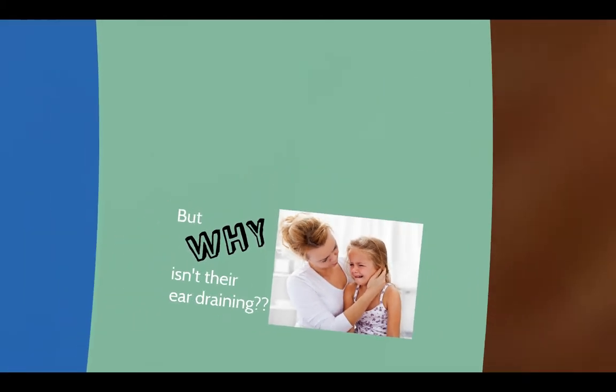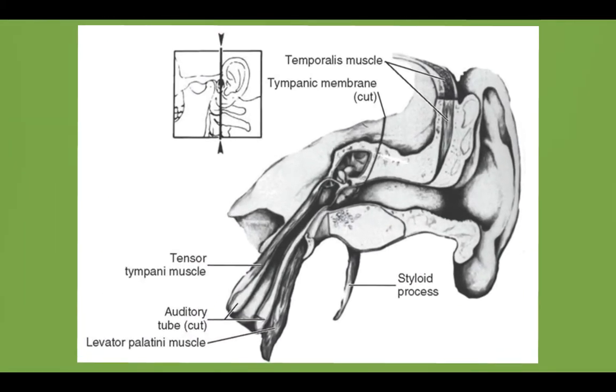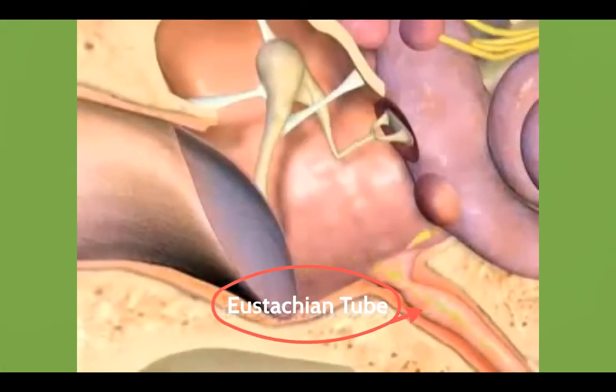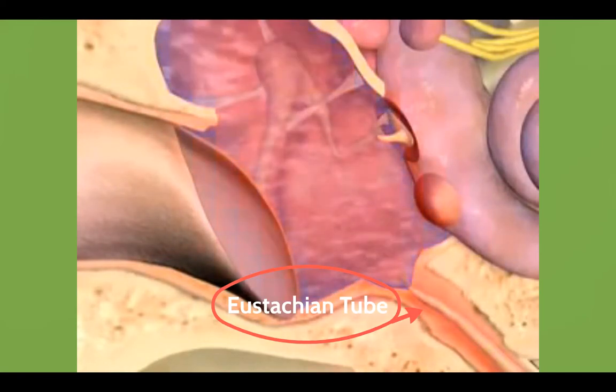Why aren't their ears draining? Well, if you take a bite of food it doesn't just drop into your stomach from gravity — your esophagus is a muscle that milks the food down. That's why you can swallow even standing on your head, and it's the same process in your ear. There's a muscle called the tensor veli palatini that is the key to all of this. Its job is to milk fluid out of your ears so it can drain down your throat. In kids with chronic ear infections, the tensor veli palatini muscle is spasmed and doesn't let fluid through the eustachian tube.